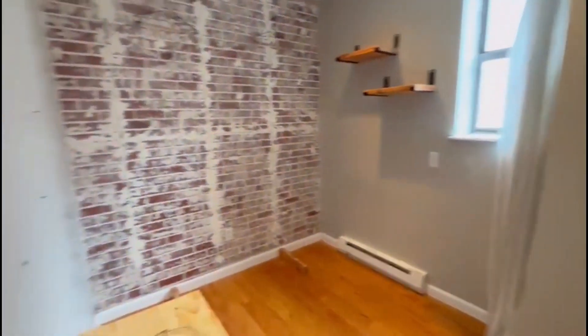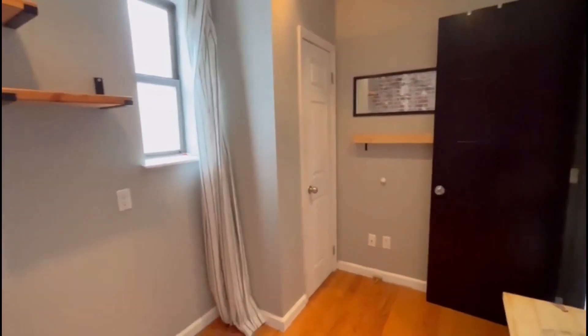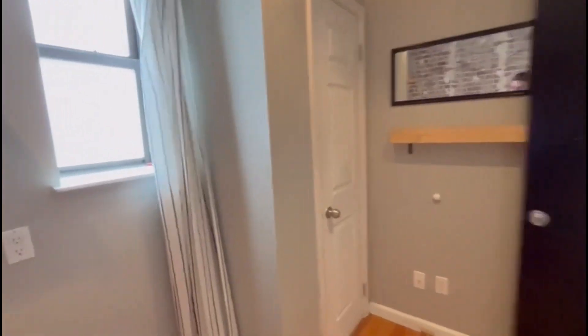And this is our first bedroom — this can fit a full size — with a closet.